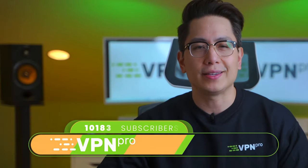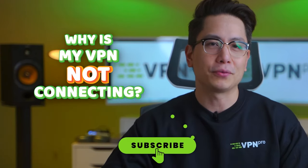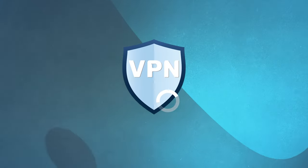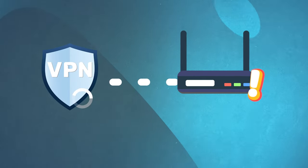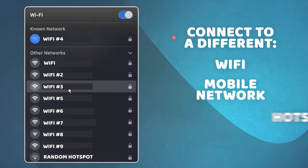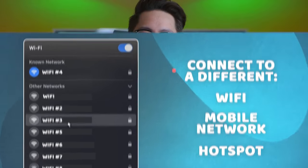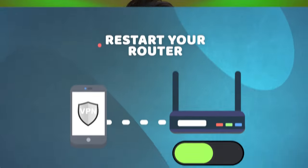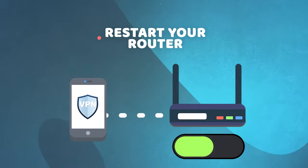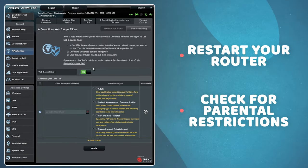A common question is: why is my VPN not connecting? There might be a few reasons. First, the VPN not connected problem might lie within your own network. Connect to a different WiFi, mobile network, or hotspot. If the VPN connection works on another network, then your internet source might be the reason. Learning how to fix VPN problems like this is usually as simple as restarting your router, or checking if there are parental controls or ISP restrictions applied to your device.